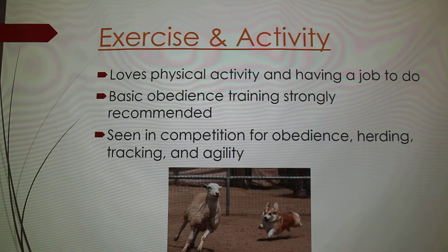They really like physical activity and having jobs to do. They recommend at least basic obedience training, and they can be seen in competition for obedience, herding, tracking, and agility. They actually thrive on farms because they are a herding breed and are still used to herd cattle.